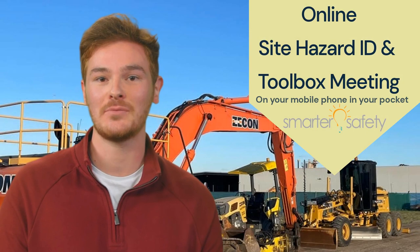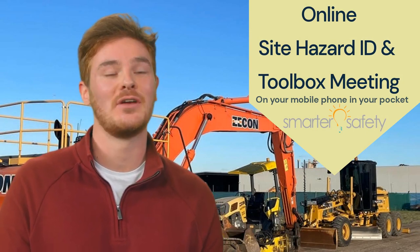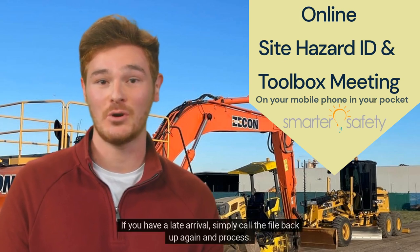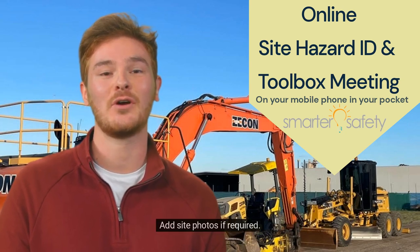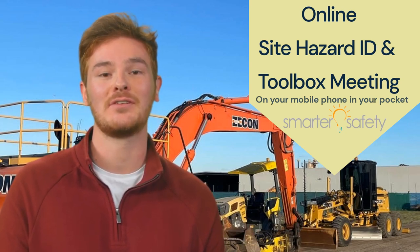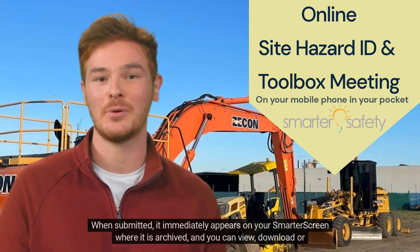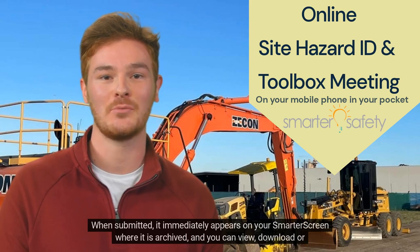Bonus Application Number 2: Site Hazard ID and Toolbox Meeting. Complete on any mobile phone or tablet. If you have a late arrival, simply call the file back up again and process. Add site photos if required. Sign on screen with your fingertip. When submitted, it immediately appears on your Smarter screen where it is archived, and you can view, download or email.